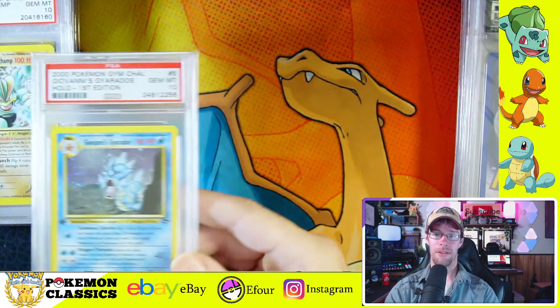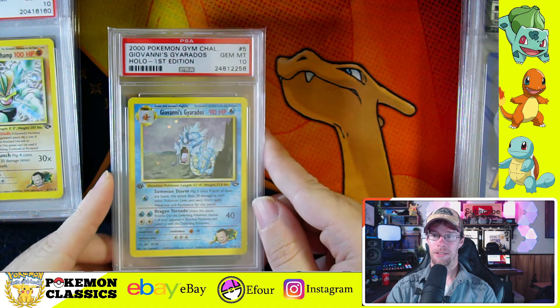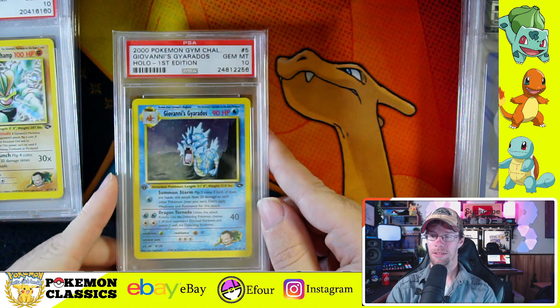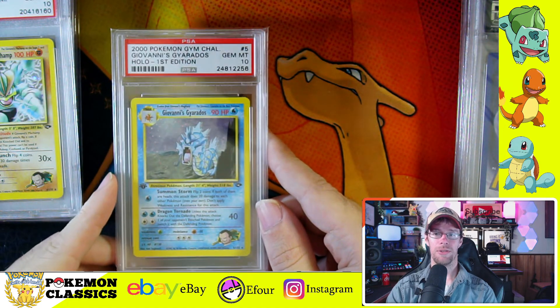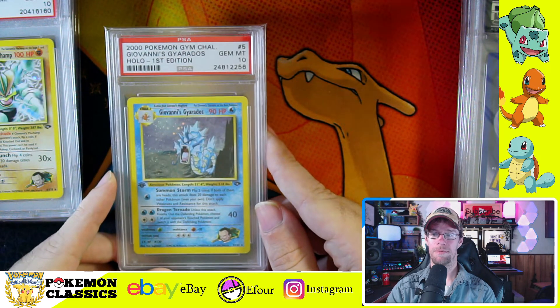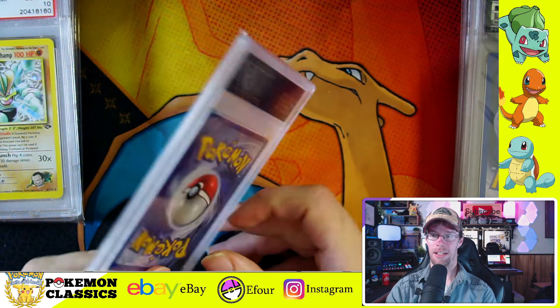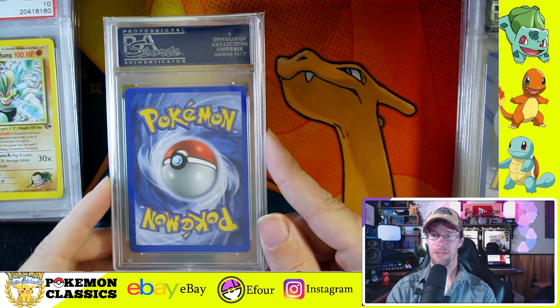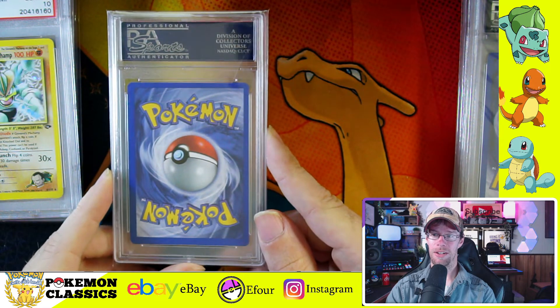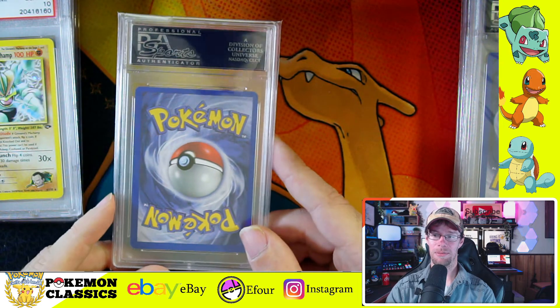Next up we have Giovanni — the boss himself — and this is his Gyarados. There are actually two Gyaradoses in this set, which is kind of unusual. I wouldn't have expected them to double up on that Pokemon. Definitely a crowd favorite though — I know there are a lot of people that are big into Gyarados. Really cool card here, and these older labels are definitely giving me some nostalgia.